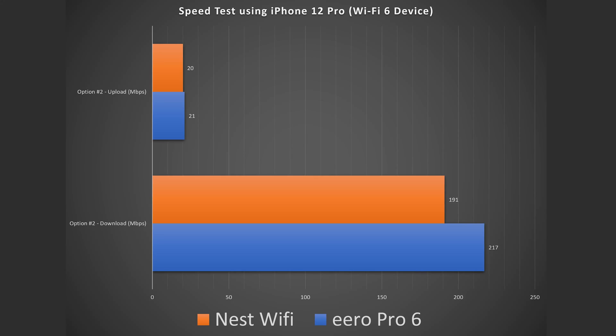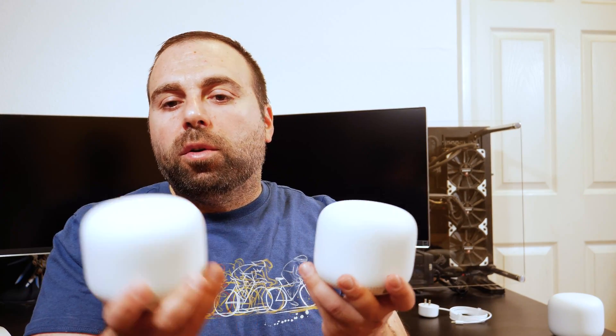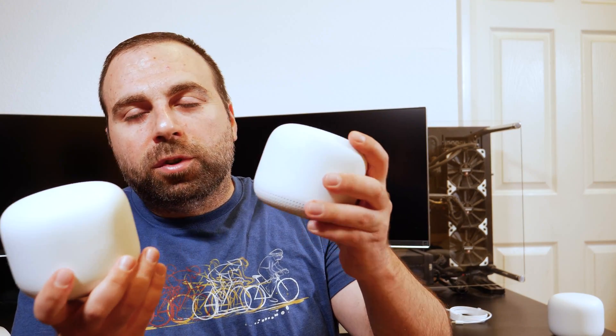The cool thing about the Nest Wi-Fi point is it does have the Google Assistant built in, so you could say those magic words and ask it to play songs, set reminders, do translations, and a whole bunch of other stuff. It sounds very similar to a Nest Mini, if you guys are wondering what that sounds like.